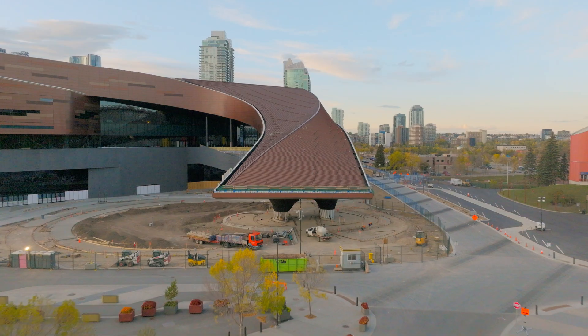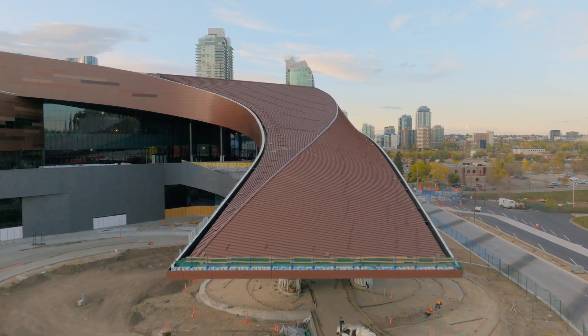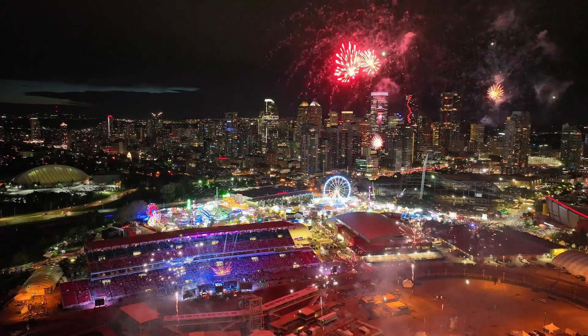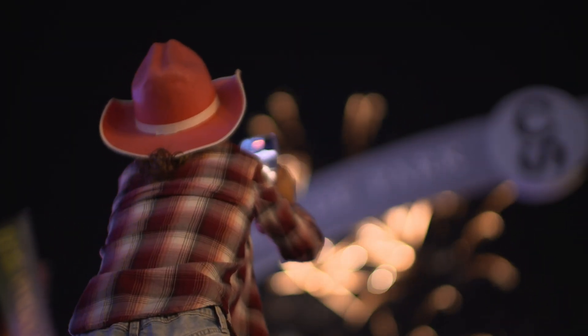The canopy was created architecturally as a metaphor for the energy and the movement of the Stampede experience. There's so much going on at the Stampede — there's the rides, there's the lights, there's the movement. How do you capture that energy and movement in an architectural expression?